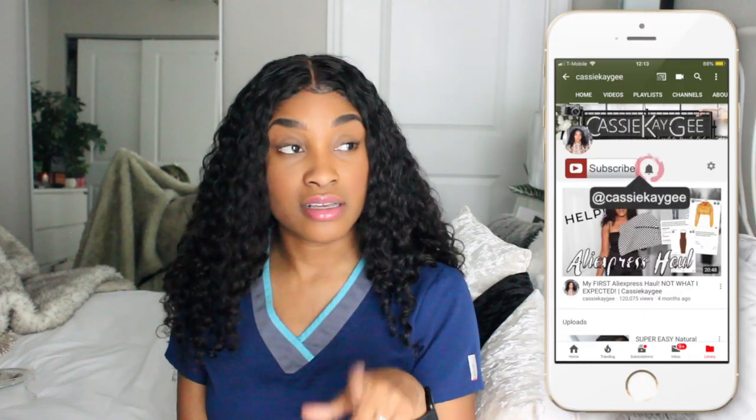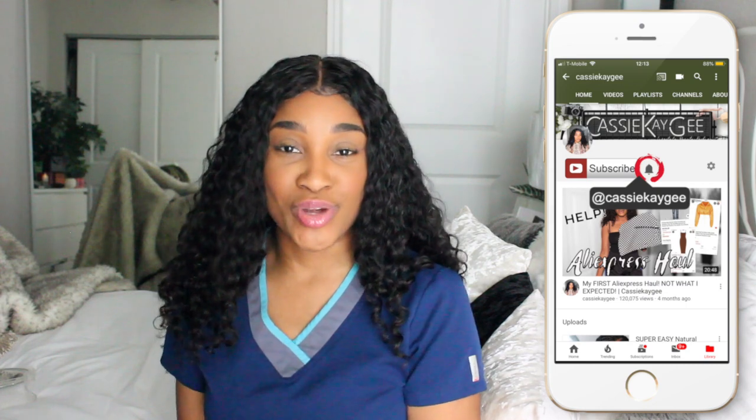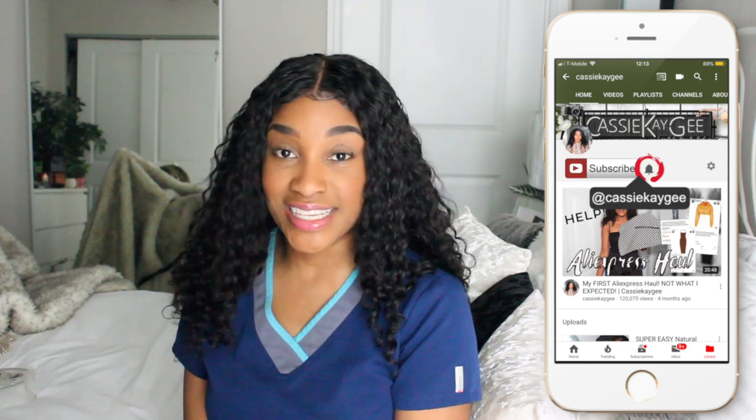Hello my loves, welcome back to my channel, it's Kaz. If this is your first time here, please take a moment to hit the subscribe button, the like, and the bell so that you're able to get notifications and join our growing family. If you're returning, thank you so much for tuning in this week.